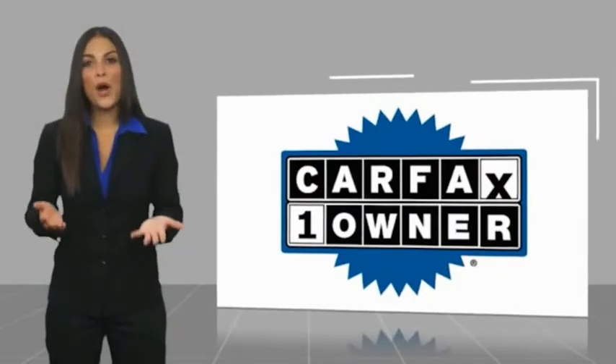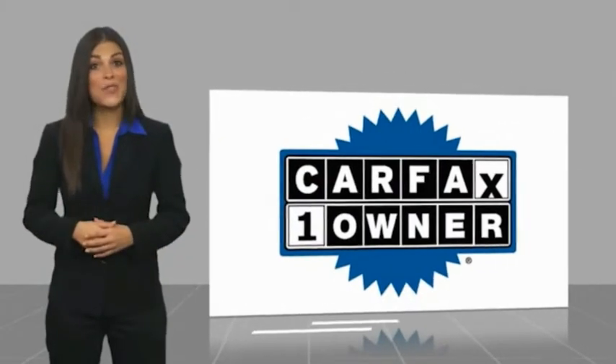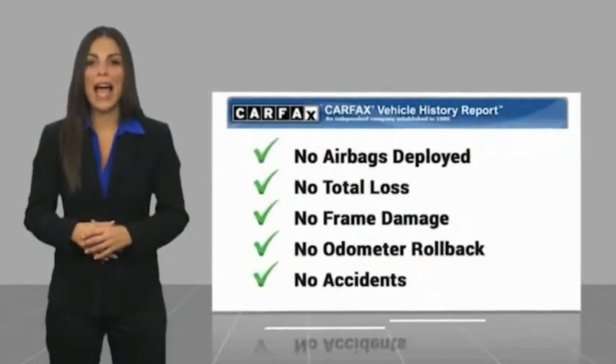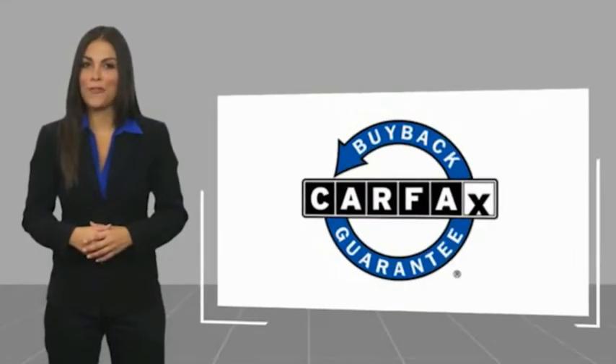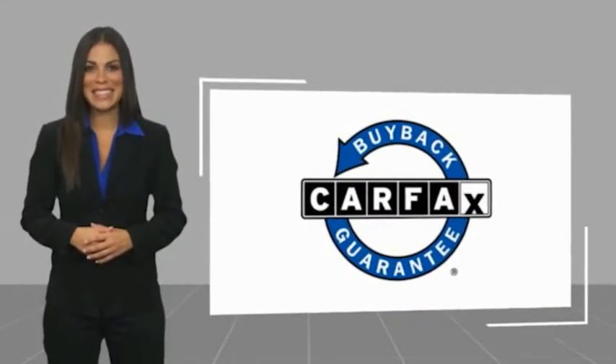This is a one-owner vehicle with a Carfax Vehicle History Report. Be sure to find a complimentary copy of this report online or contact the dealership. This vehicle qualifies for the Carfax Buy Back Guarantee. Thank you.